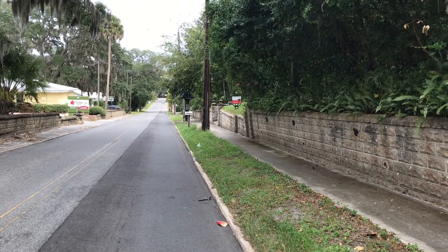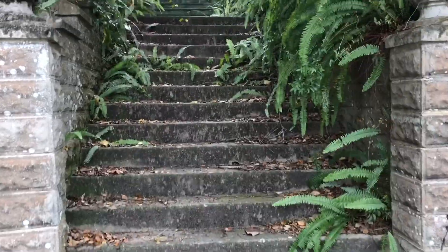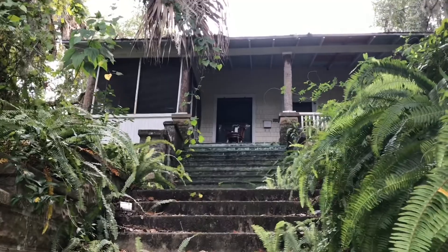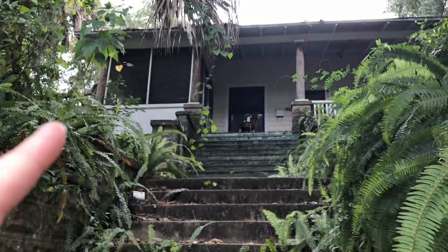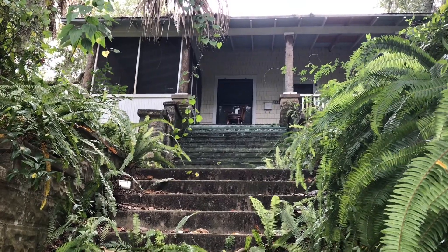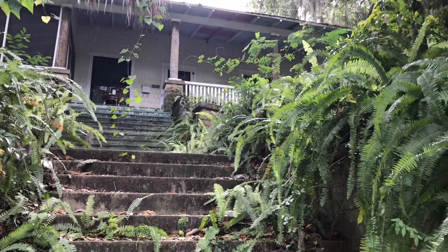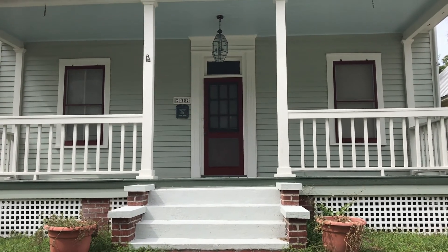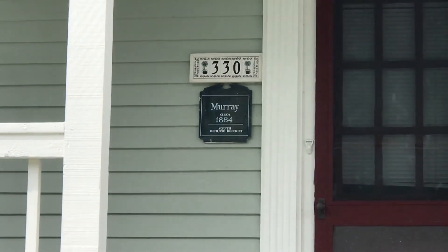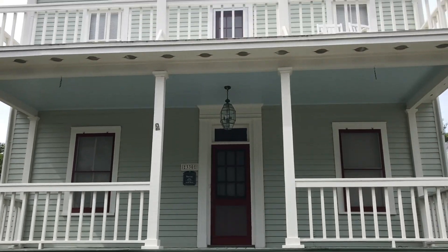So we're just coming up the road here, on the sidewalk, and we come up on this house. Check this out — it's got these steps up, and if you notice, the columns are actually palm trees. It's pretty cool. Old schoolhouse here, this one is from 1884. It's pretty old.